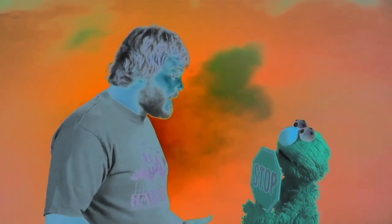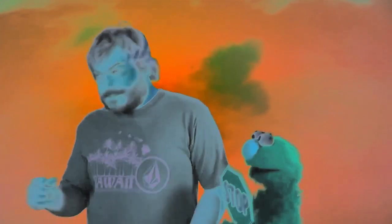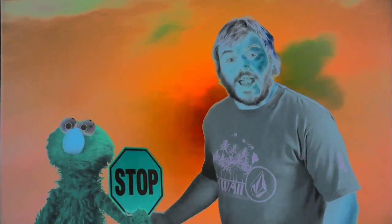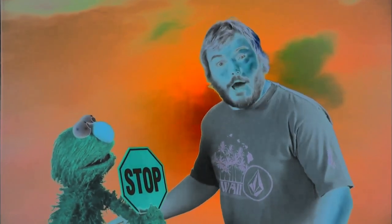Stop. Sorry, I can't stop at the stop sign right now. I'm busy looking for an octagon. Stop. OK, Elmo, I see the stop sign, but I have to find an octagon. If I stop, how can I find an octagon? How, Elmo, how? Stop.